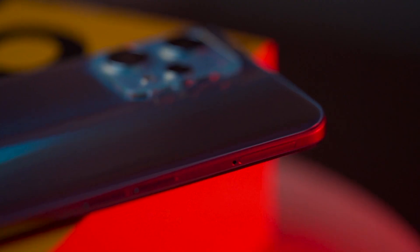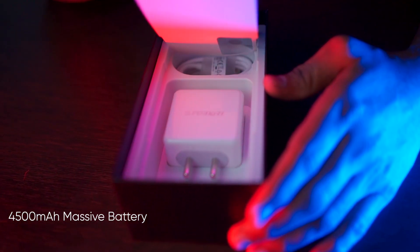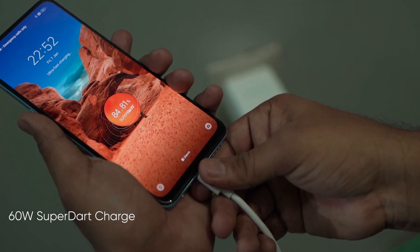It makes this phone very premium. Though this is one of the thinnest phones, it comes with a massive 4500 mAh battery and it supports 60 watts Super DART charging as well.